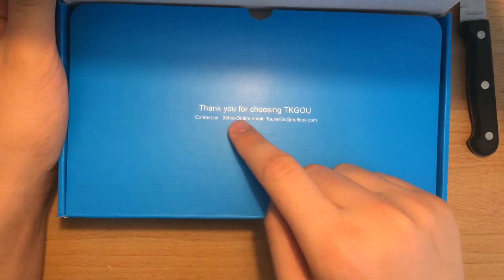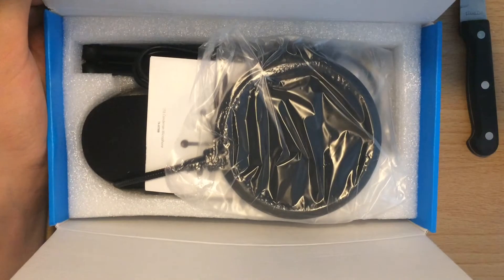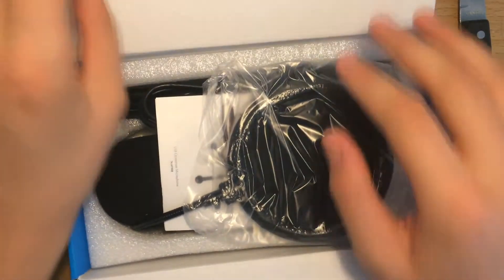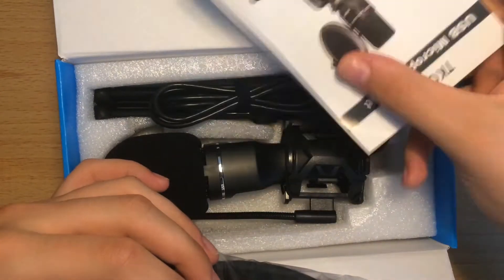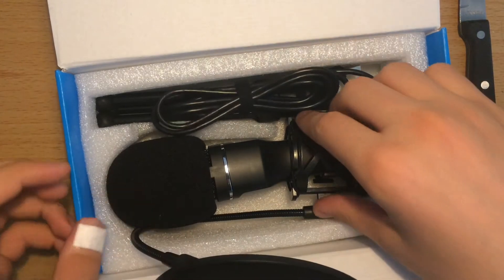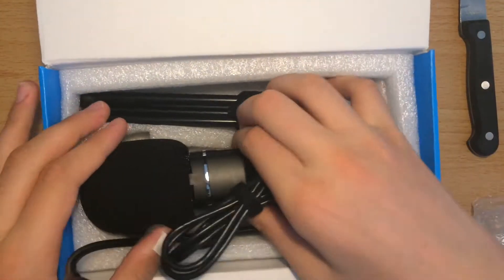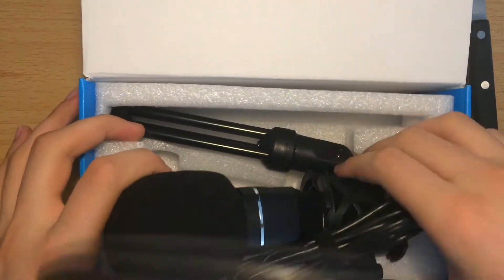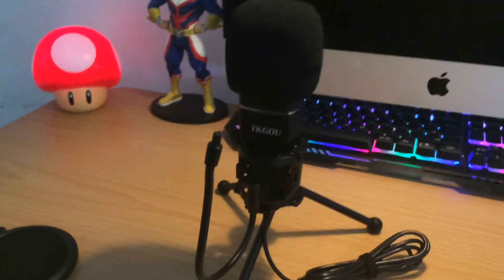So here it says, thank you for using TKGOU. Here's the manual. Let's take out the microphone. I think this all comes in just one big set. This is what it looks like without the pop filter.